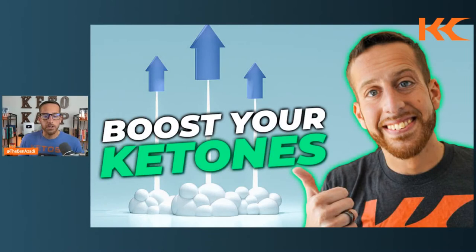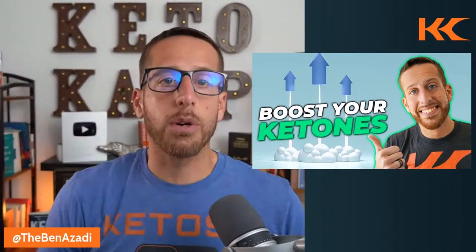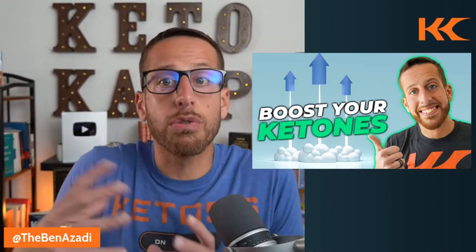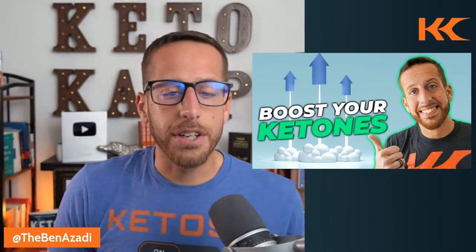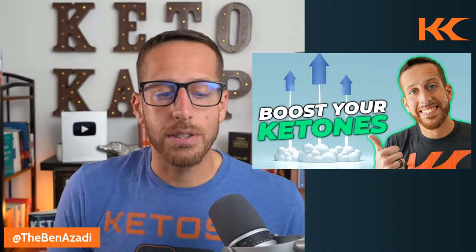We're going to discuss what ketones do in the body. Ketones are a byproduct of fat burning, and many of you who do keto want to burn fat and feel good. Ketones have a whole host of benefits, including raising your basal metabolic rate so you burn more calories, enhancing mitogenesis — the creation of new mitochondria — so you produce more energy and feel good. A lot of people who do keto struggle to get those ketones up, and there are five ways to overcome that.